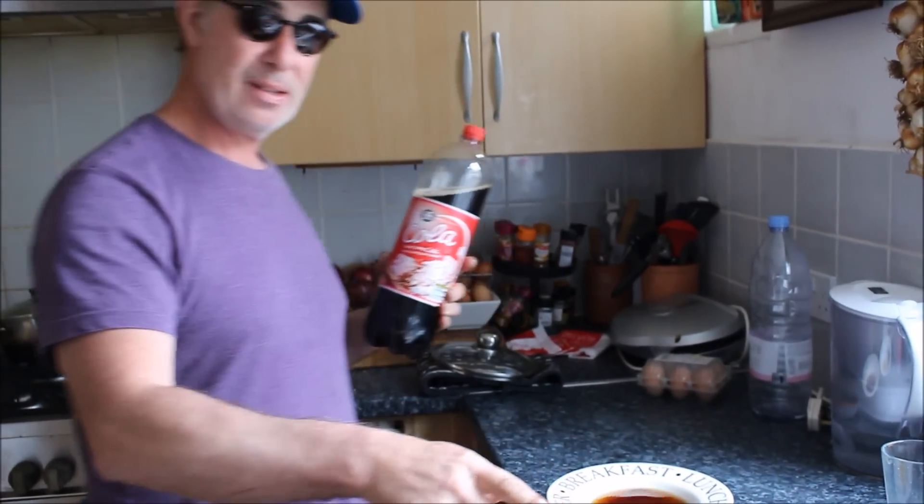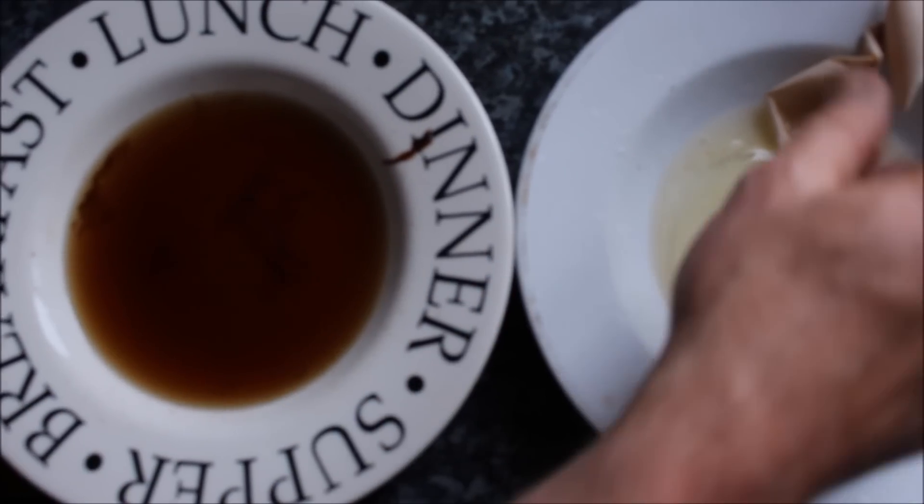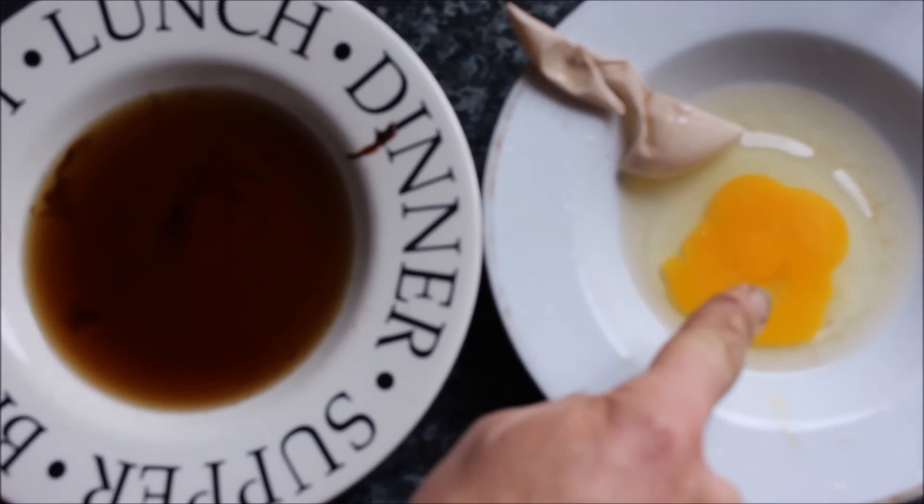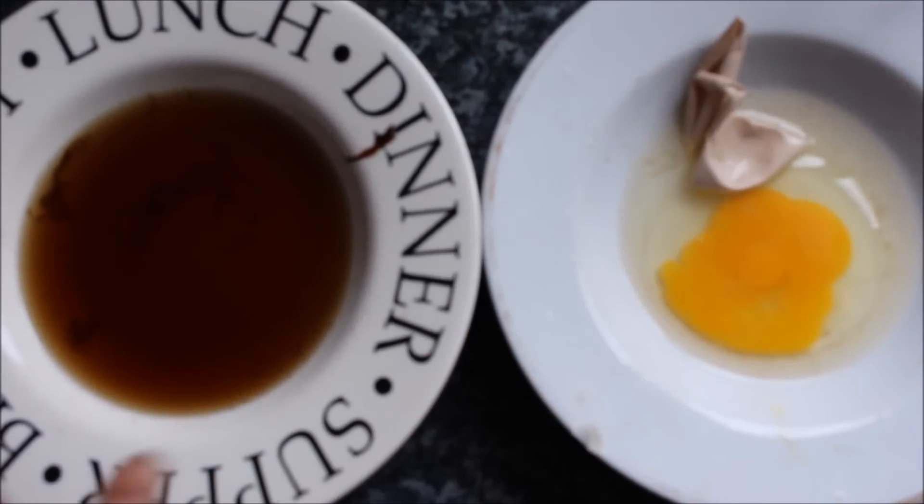There you go. Close up on those two plates there. Eggshell in that one dish with the Coke, and there's the membrane of the egg with the egg. Unbelievable. Well, it's Stevie Jacko signing out, and I will see you next time when I dissolve a whole cow.